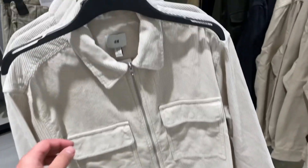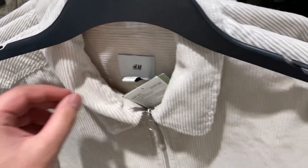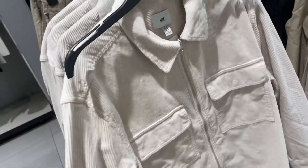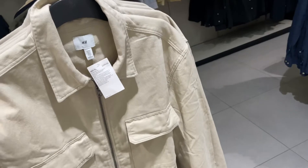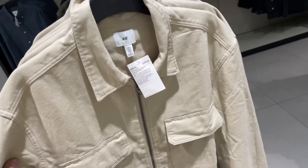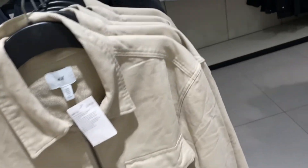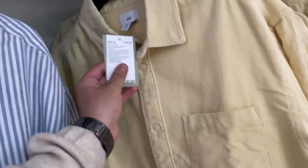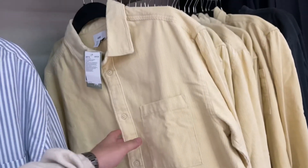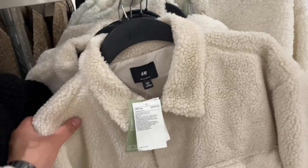The first thing I liked at the H&M store was this corduroy-looking over shirt with a zipper, priced at around 2300. Then there was a similar-looking over shirt with different materials at the same price — both of them were looking amazing, you can buy any one of them. There was also this amazing corduroy shirt — an over shirt actually — but you can style it as a shirt or an over shirt both ways.